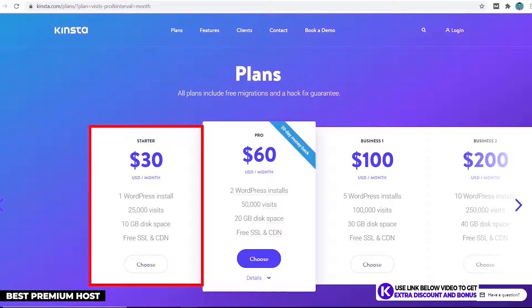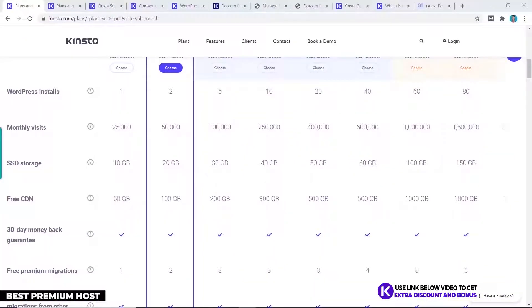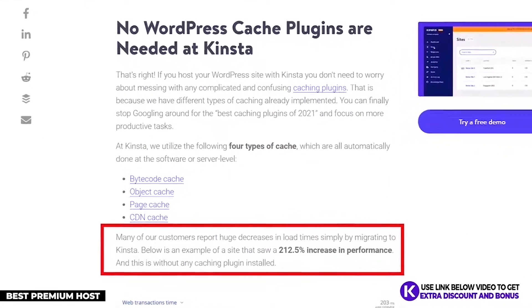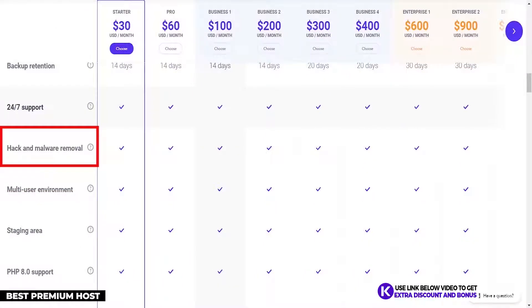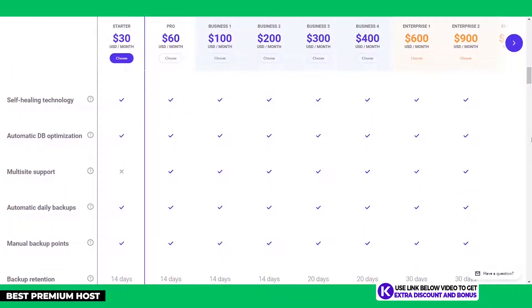Kinsta's cheapest plan starts at $30 per month on the Starter plan, which covers one website and 25,000 visits per month. It's expensive but justified by using the Google Cloud Platform for performance and providing a top-notch support team. Kinsta uses their own CDN and server-side caching, making it faster than typical WordPress caching plugins. They also personally migrate your website for free, provide free automatic backups, and include free malware removal on all plans.